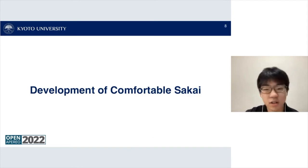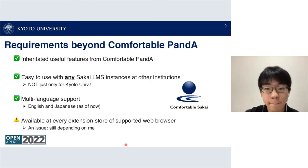From now I'll talk about the development of Comfortable Sakai. The requirements go beyond Comfortable Panda: Comfortable Sakai inherits many useful features from Comfortable Panda, and it's easy to use with any Sakai LMS instance at other institutions — not just Kyoto University.